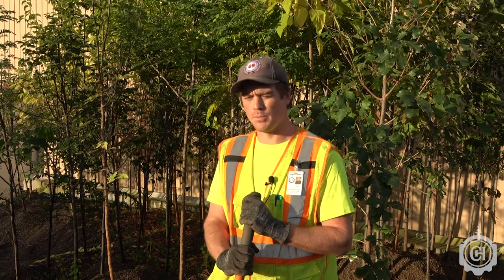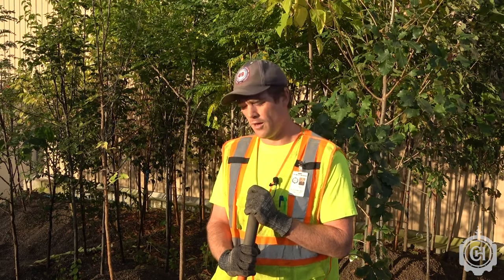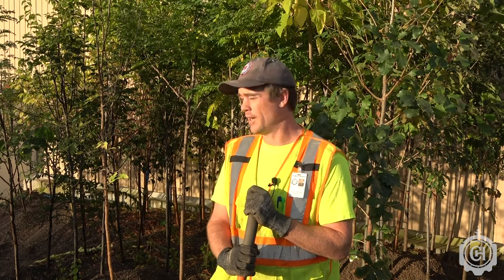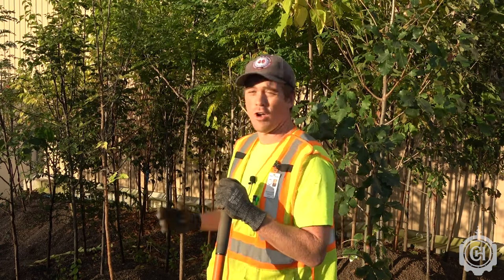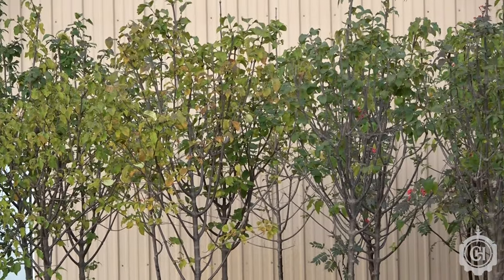Many of these trees are being planted as part of an emerald ash borer management grant we received from the Department of Natural Resources. We're removing 300 ash trees over the next three years, and the trees in the gravel bed are going to allow us to replace those with large, healthy trees that will quickly fill the spots vacated in the landscape.